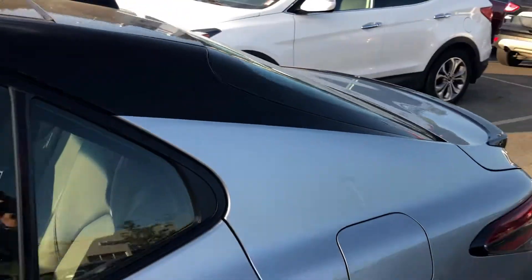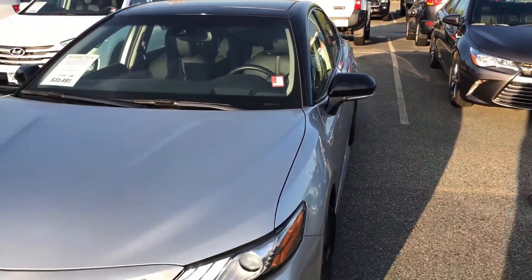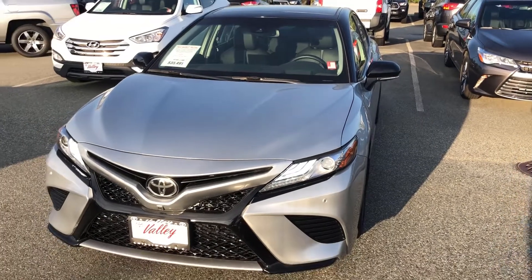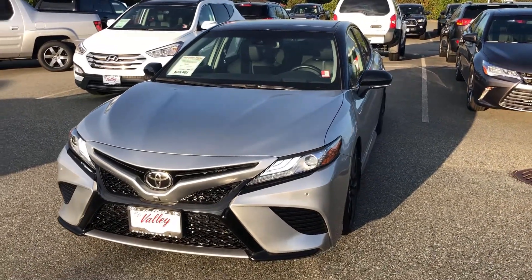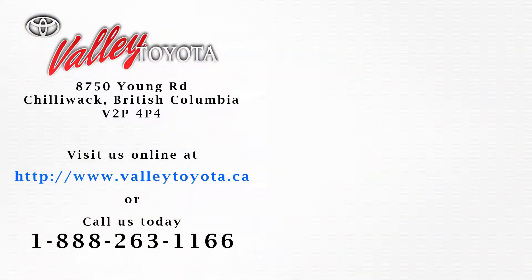If you'd like to know more about this 2018 Toyota Camry XSE V6, please let us know. Chat with us 24 hours a day, 7 days a week on our website at Valletoto.ca. We're here in Chilliwack, BC. Thanks for watching — we'll see you next time.